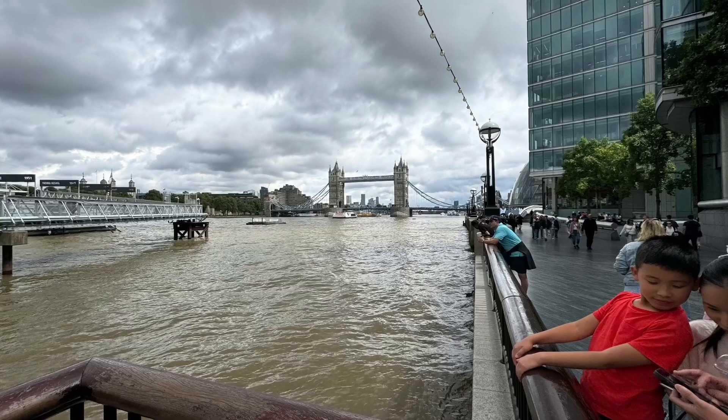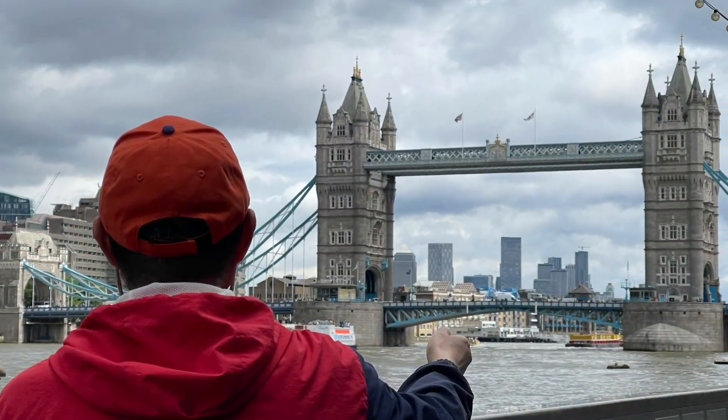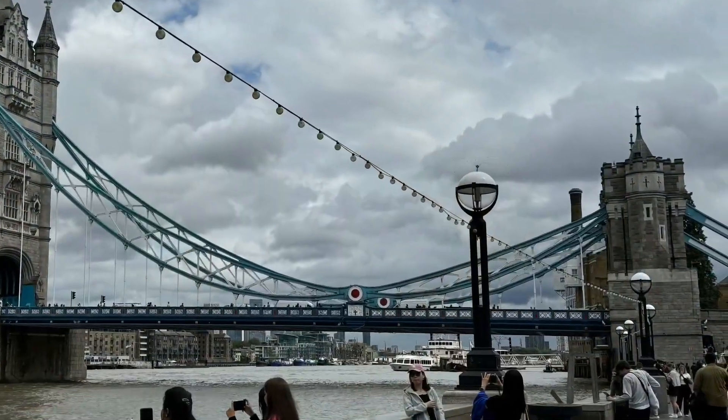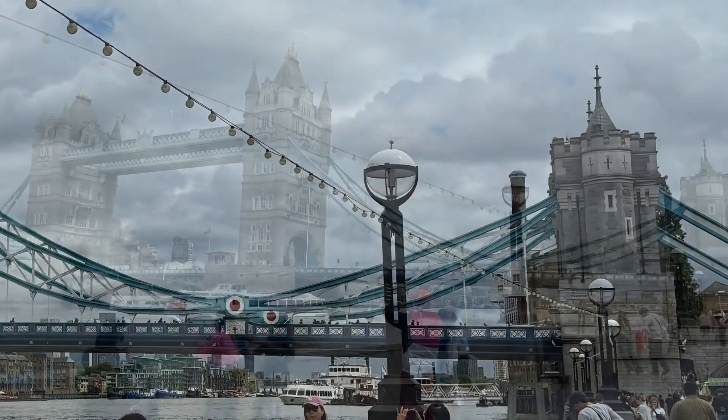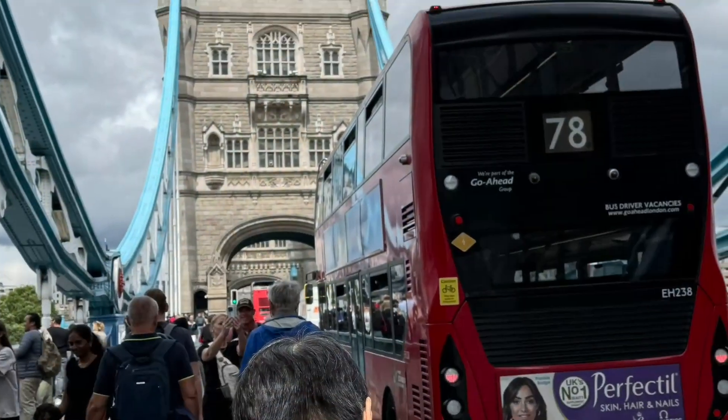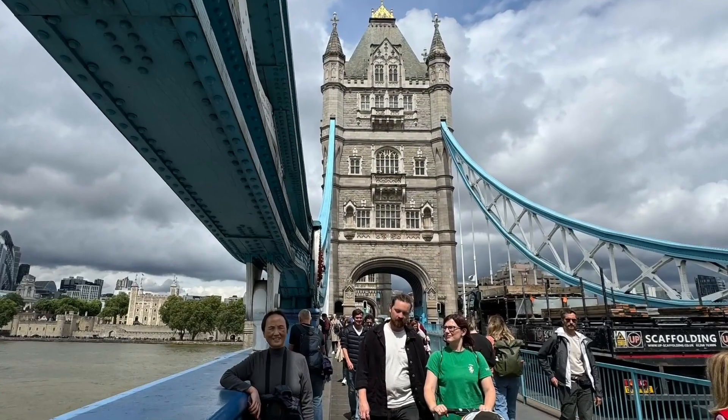As you step onto Tower Bridge, you'll immediately notice its stunning Victorian architecture, with its twin towers rising proudly above the River Thames. Walking along the pedestrian path, the views are breathtaking. On one side, the Tower of London stands as a reminder of centuries of history, while on the other, modern skyscrapers like the Shard dominate the skyline.